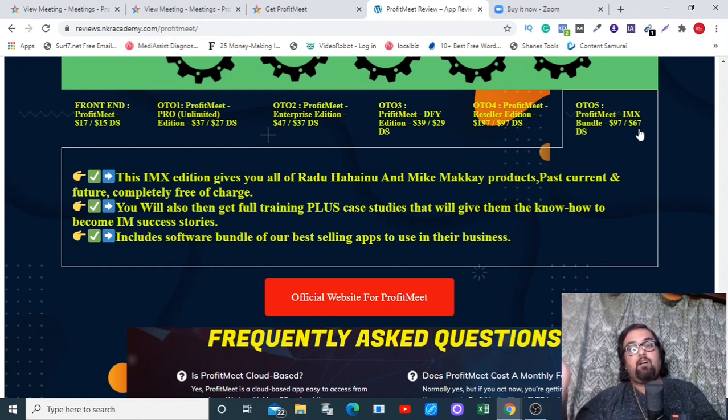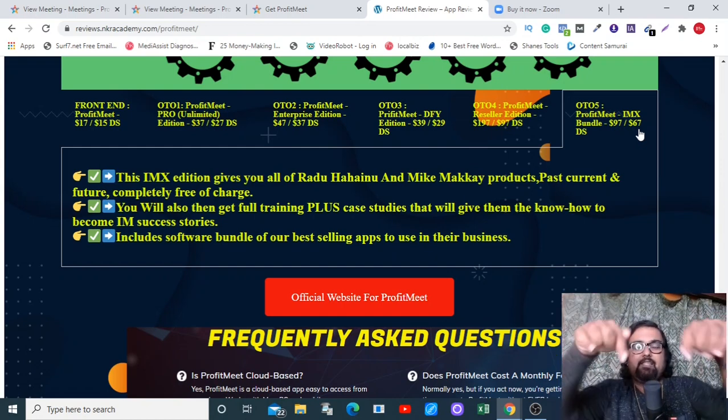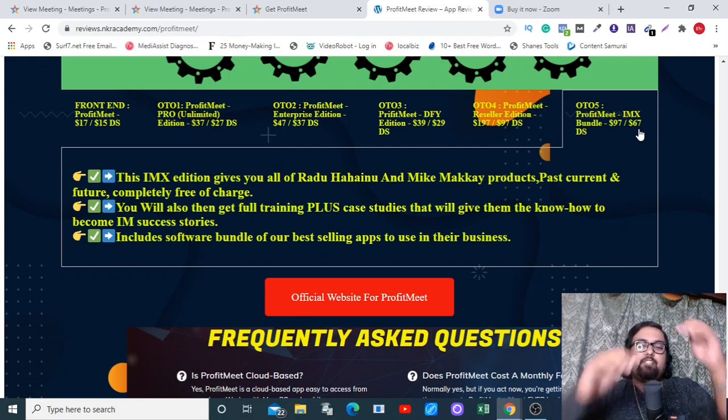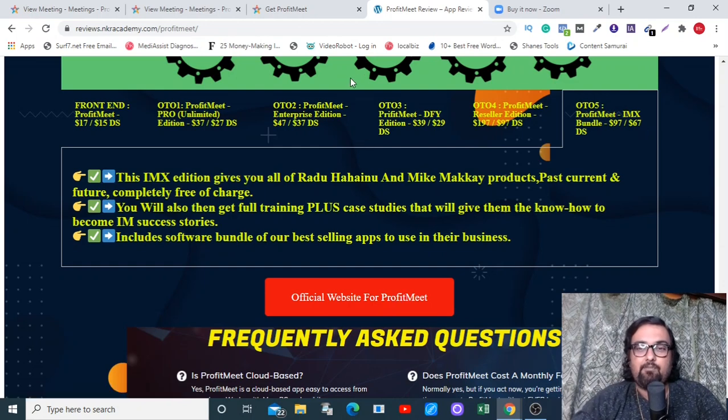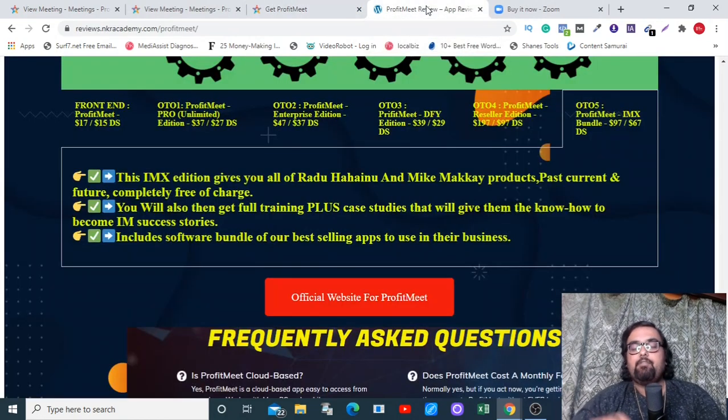I really hope you've loved the bonuses I've curated for you. Feel free to check out what other people are offering, but once you realize my bonuses are by far the best and most congruent with Profit Meet, come back to this video and click the description link to my bonus page. That brings me to the end of this Profit Meet review — I hope you enjoyed it. Please subscribe to my channel and hit the bell notification icon so you never miss any upcoming product review or make-money-online training videos. Signing off — Shayan from NKAcademy, take care, bye bye.